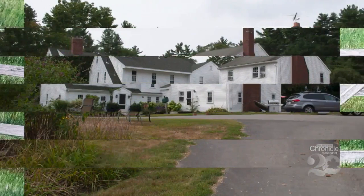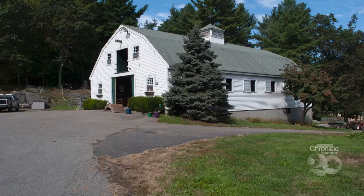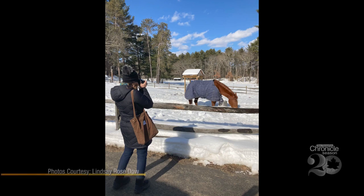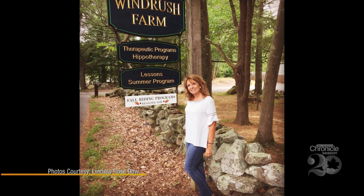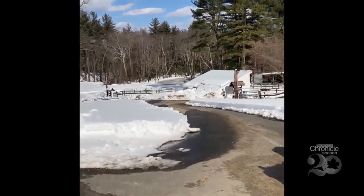Before Lisa even picks up a pencil, she researches the story and then heads on location to photograph scenes for the book. For Puddles, that meant visiting Windrush Farm in North Andover, Massachusetts. 'I take a lot of photographs so that I can understand how I'm going to put the imagery together. I'll see a scene and I'm like, that's it.'